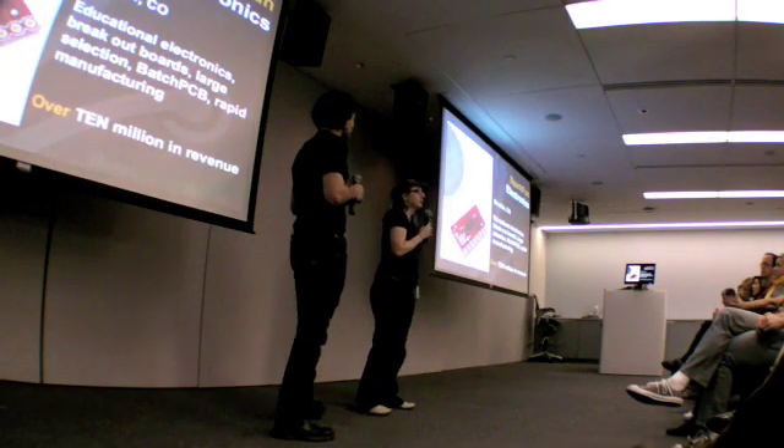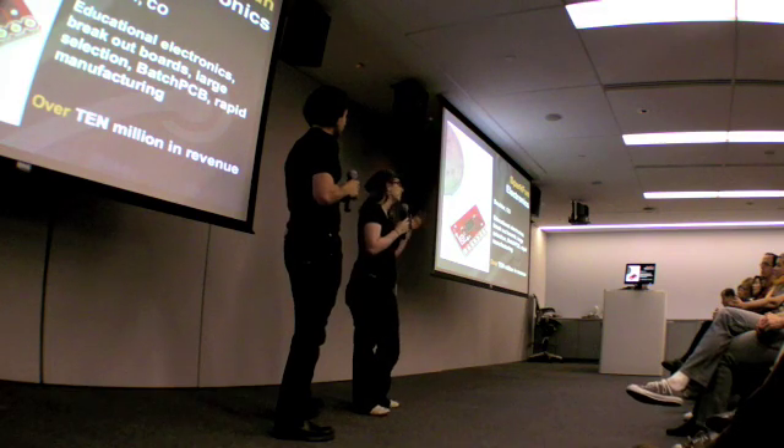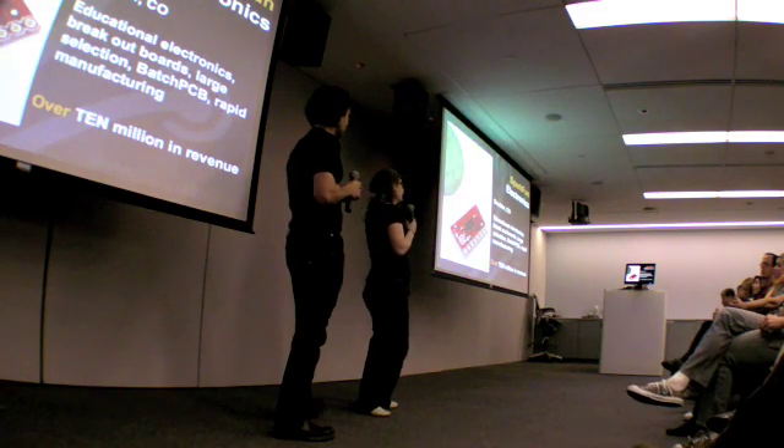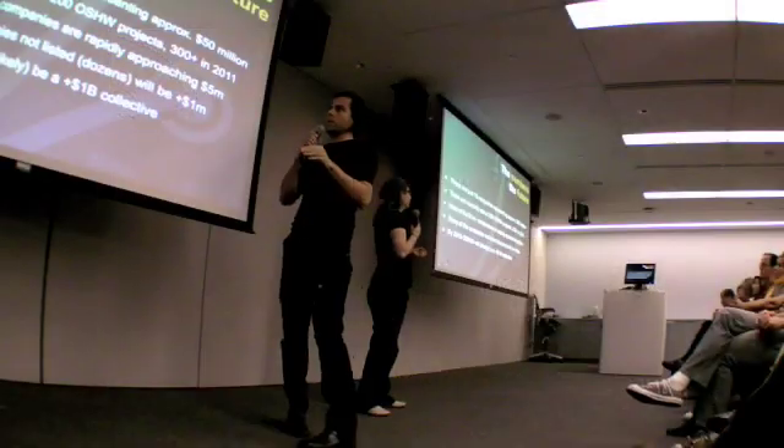And then finally, there's SparkFun Electronics in Boulder, Colorado. They're selling all the little pieces, parts, and sensors. They have services and manufacturing capabilities in-house, and they have over $10 million in revenue. They're extremely proud of that, and they're leading the charge right now with the revenue.